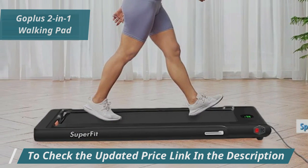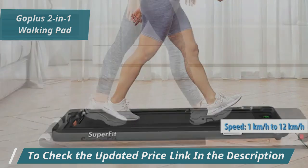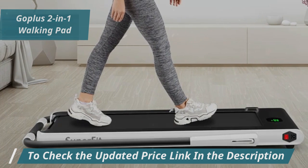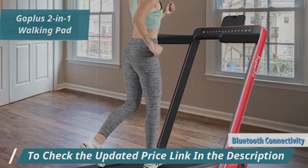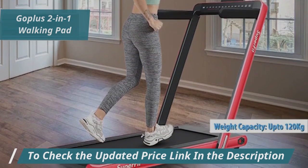Its speed can be adjusted from a leisurely 1 km/h up to a brisk 12 km/h, giving you plenty of options whether you want to stroll or sprint. You can control the speed effortlessly via a remote or a mobile app thanks to its Bluetooth connectivity. A key highlight is its robust weight capacity of up to 120 kg, accommodating a wide range of users.